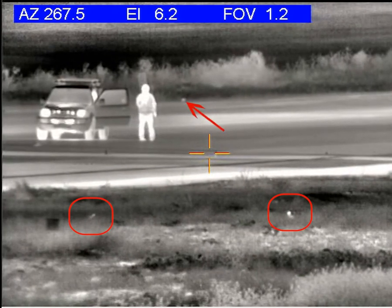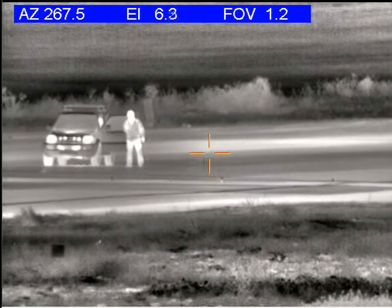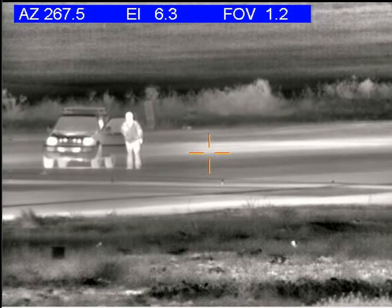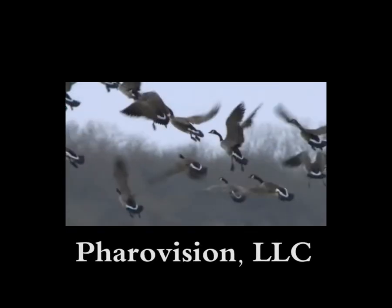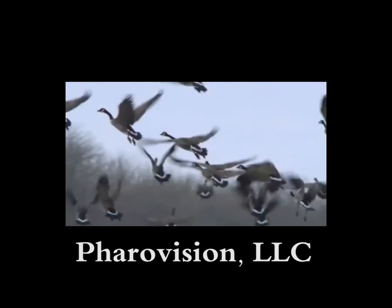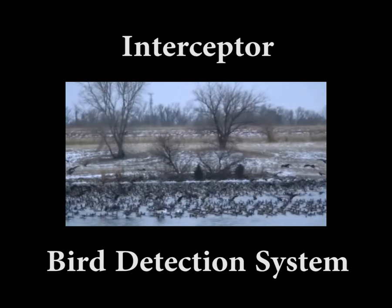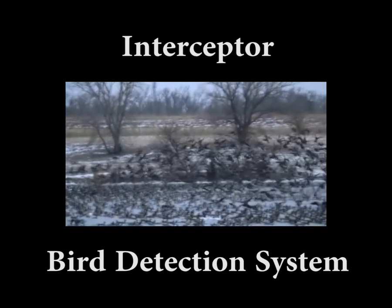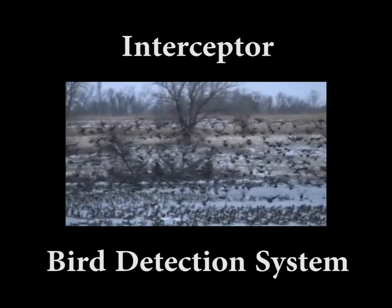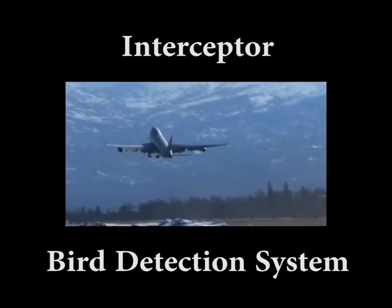Another image of the rabbit coming back down the runway, and two other birds hiding in the vegetation. Interceptor — a vision of the future for aviation safety.